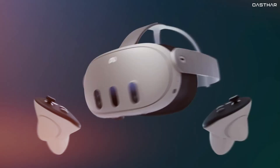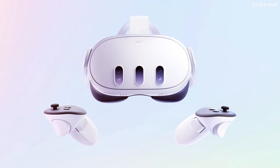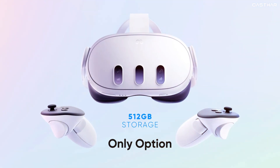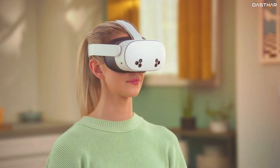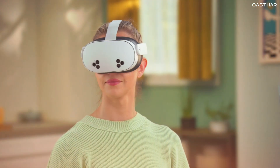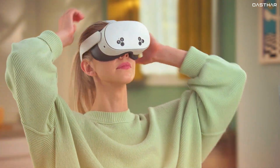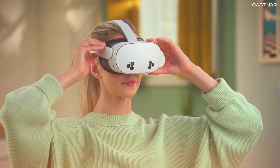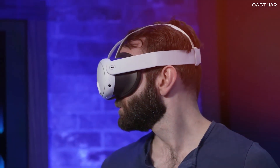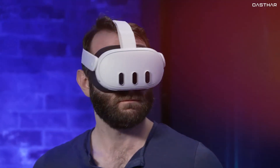The 128GB Quest 3 is no longer available in the market — the 512GB model is your only option for the higher-end Quest 3. If you're strictly looking for the best deal, the Quest 3S clearly takes the win here. It's much more affordable, especially for casual users or those just dipping their toes into mixed reality. But if you need a higher storage capacity and don't mind paying the extra cash, the Quest 3 might be the better pick.